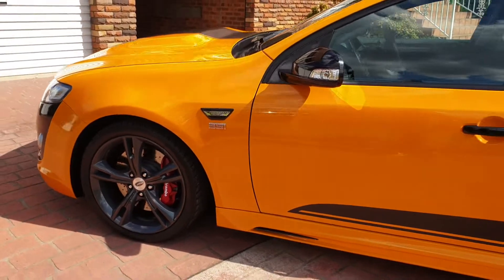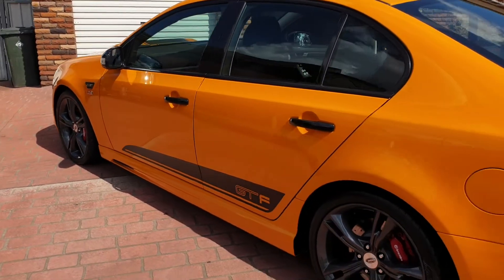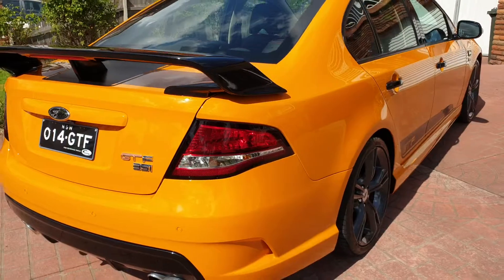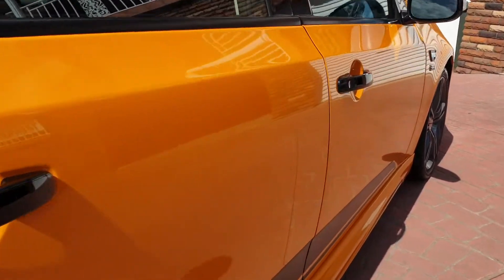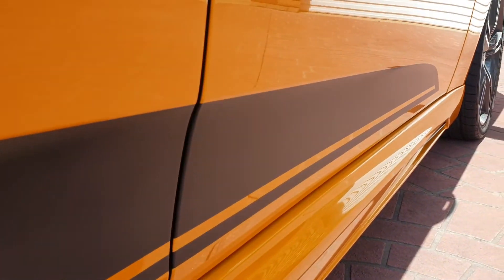We've coated this with G Tech Crystal Serum, and we've coated all the matte stickers with the new coating from G Tech called Halo. This will protect all these surfaces and give them a nice smooth finish, protecting against water spots, tar, and other road debris that can flick up.